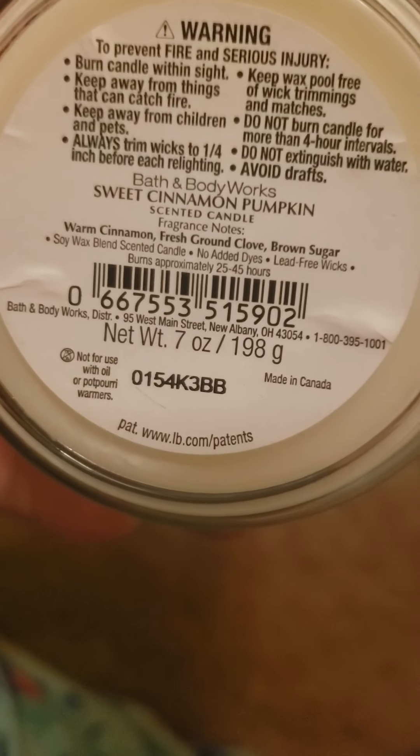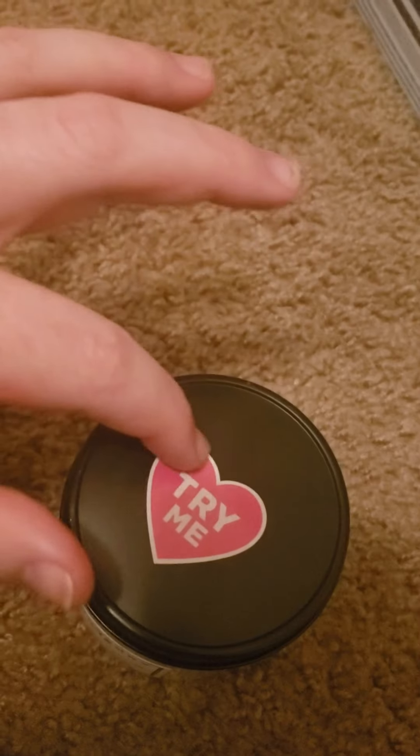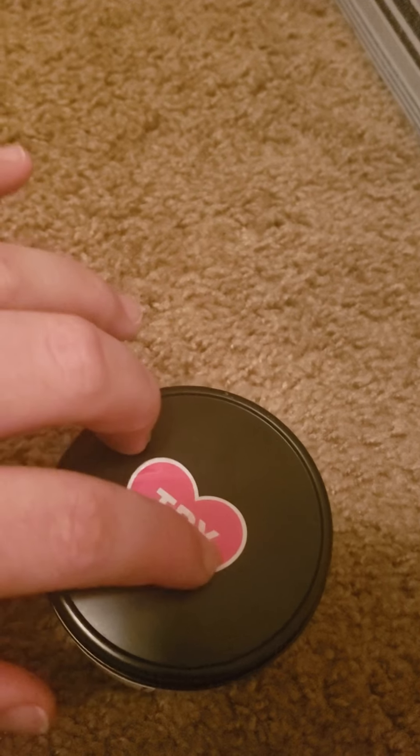Next up is Sweet Cinnamon Pumpkin, which smells exactly like it sounds. It has notes of cinnamon, fresh ground clove, and brown sugar — really nice, and great for fall. This is Blueberry Pie, which smells exactly like it sounds. It's described as blueberries, flaky crust, and sugar crystals. A lot of these are discounted candles, so that's why I'm not dry on some of them, but it doesn't matter how they look — it matters how they burn.